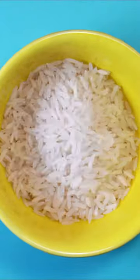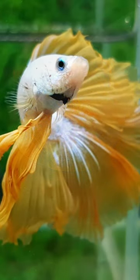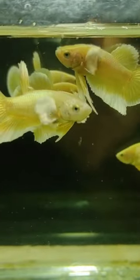Mash the rice into small, bite-sized pieces. Offer the mashed rice to your betta, but only in extremely small portions. Remember, it's not a good idea to make a habit of feeding your betta cooked rice, as it lacks the essential nutrients they need to thrive.